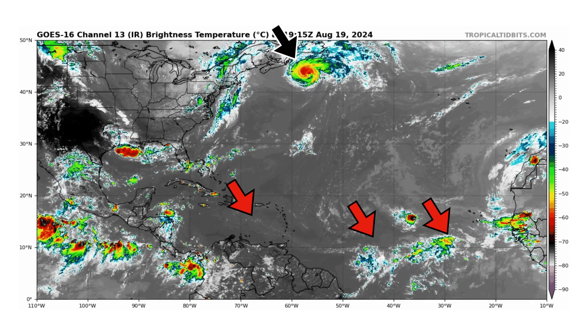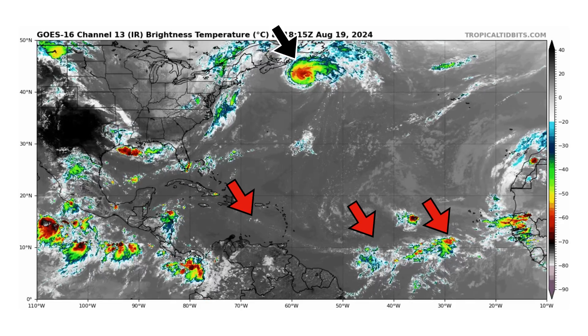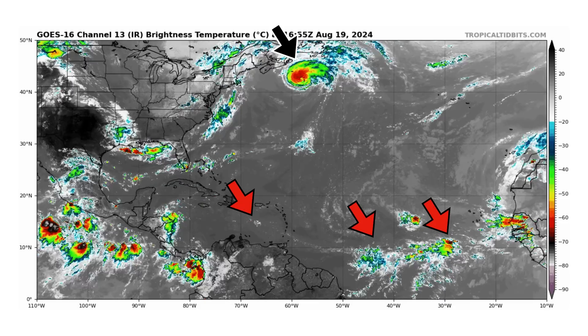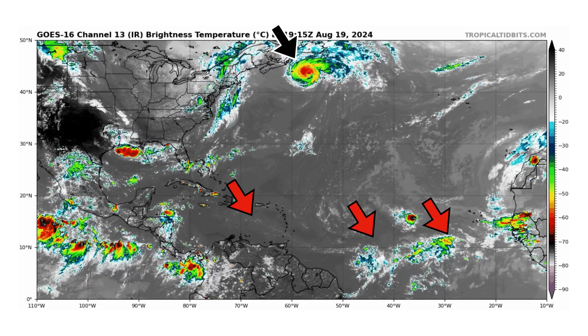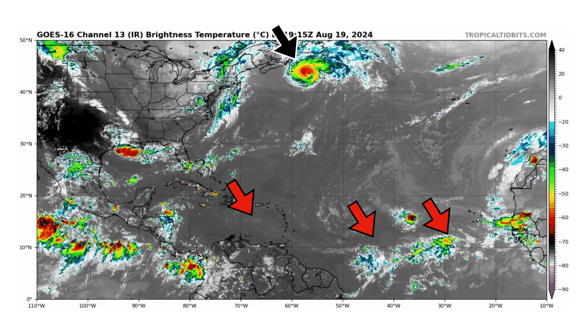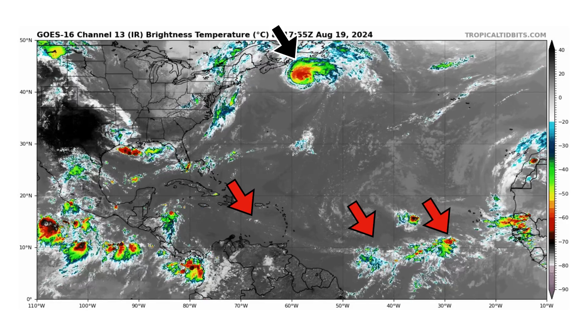We're looking at the latest satellite image of the Atlantic Basin, thanks to Tropical2Bits.com, for Monday, August 19th, 2024. The black arrow is pointing towards Hurricane Ernesto on approach to Newfoundland, Canada. We also have three tropical waves in the Atlantic that we're monitoring, but they're lackluster in thunderstorm activity as we have a lot of Saharan air layer associated with them.